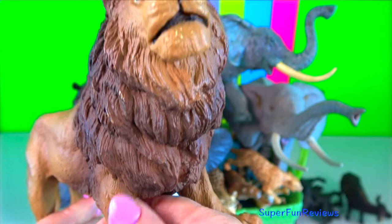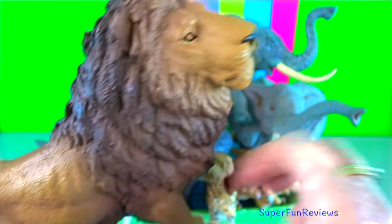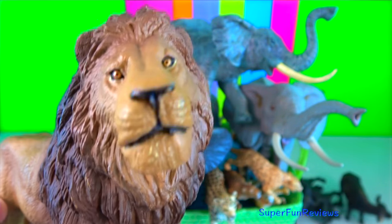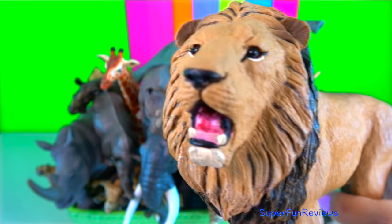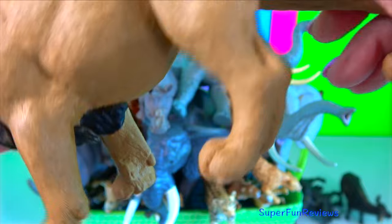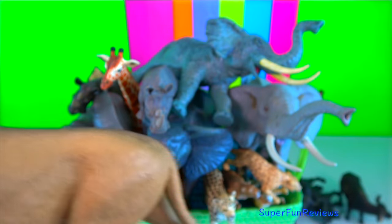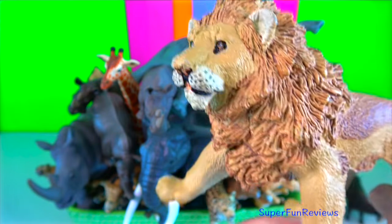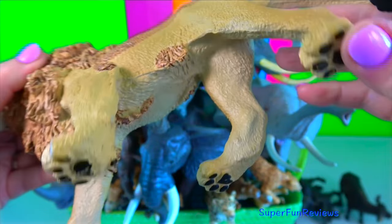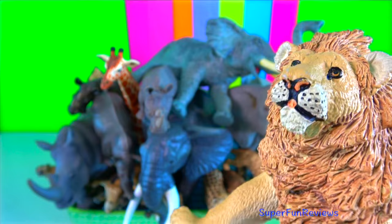Lion. Fights can occur between prides when game migrations force lions to move beyond their territories in search of food, or when nomadic males challenge pride hierarchies. Fights can take the form of symbolic aggression displays and/or ferocious physical clashes that often result in the death of one or more participants. If the challengers win, the defeated males are expelled and in turn become nomads themselves. The lionesses accept the new regime.